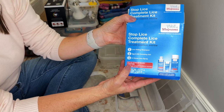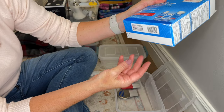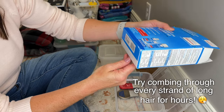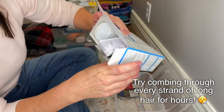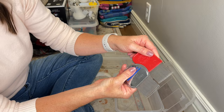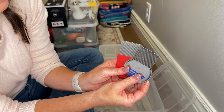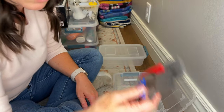Have you guys ever had lice? We went through lice — my two girls went through it, and that was fun. Not really. This one expired in 2017, so this whole kit is just garbage. But I am going to keep these nit combs — that was the only way I could find to get rid of lice — so I'm going to keep those as well.